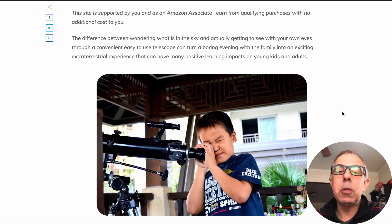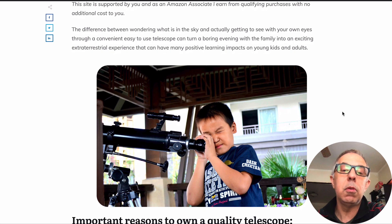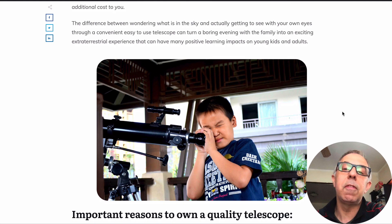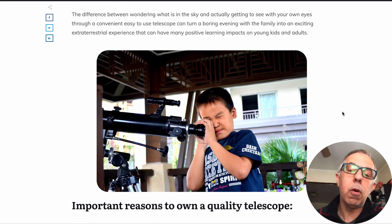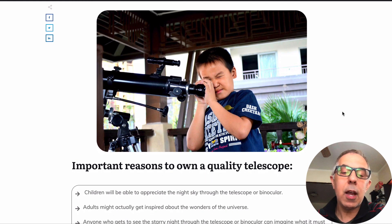Really, the difference between wondering what's in the sky and actually getting to see it with your own eyes through a convenient, easy-to-use telescope — it can turn a boring event into something just fantastic with the family and really create some great memories, whether it be looking at a solar eclipse or a lunar eclipse. It's just a lot of fun.